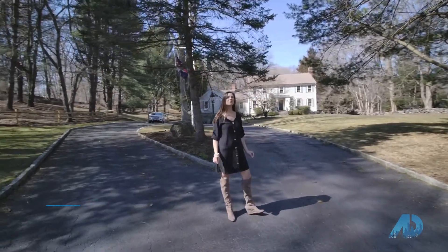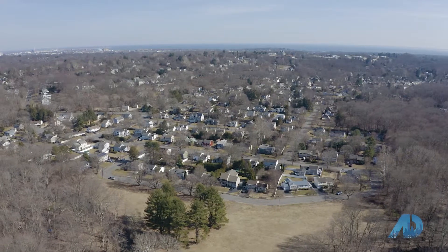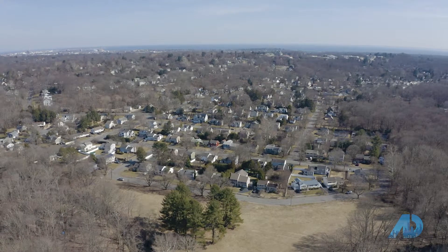Why is it my favorite? Well, it's the perfect blend of privacy and convenience. You have downtown Fairfield just a five-minute drive with restaurants, shops, the beach, and the train. Yet, you're home to your own personal oasis.